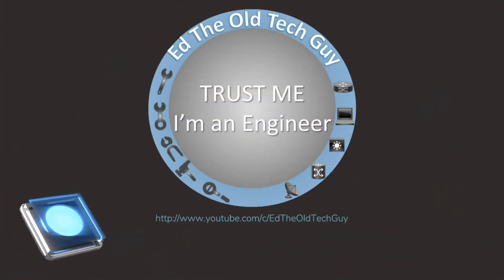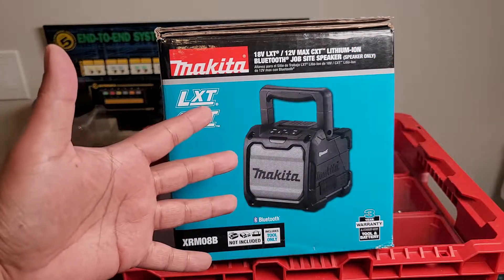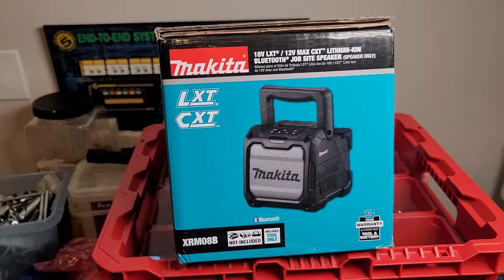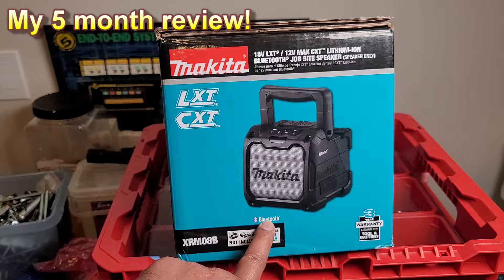Hey everybody, it's Eddie, Old Tech Guy, and today I want to ask you: what jobsite speaker is best for you? I decided on my newest purchase, the Makita XRM08B tool-only Bluetooth speaker, with its industry-standard three-year warranty.